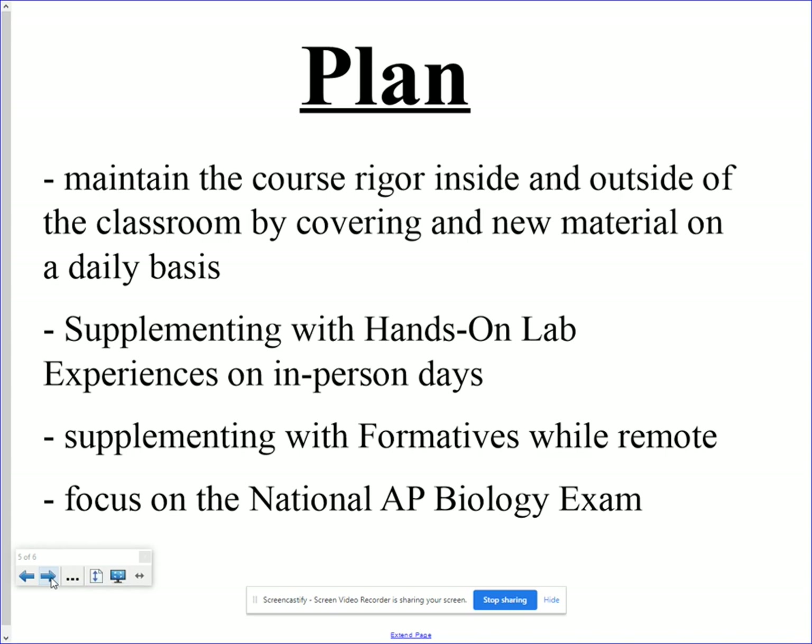I pride myself on students doing well. Our scores are always above a three average — last year was 3.3, and previous years were 3.6, 3.7, and 3.8.